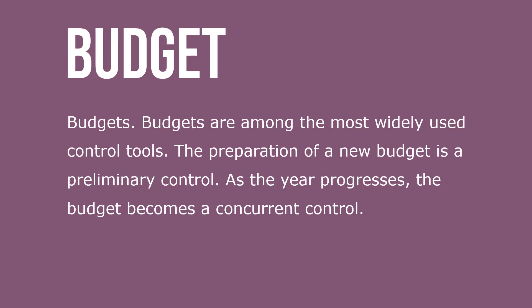Budgets are among the most widely used control tools. The preparation of a new budget is a primary or preliminary control. As the year progresses, the budget becomes a concurrent control.